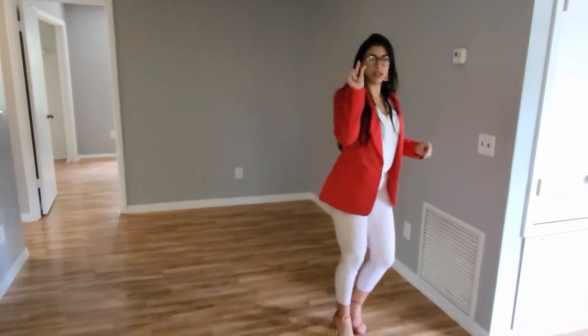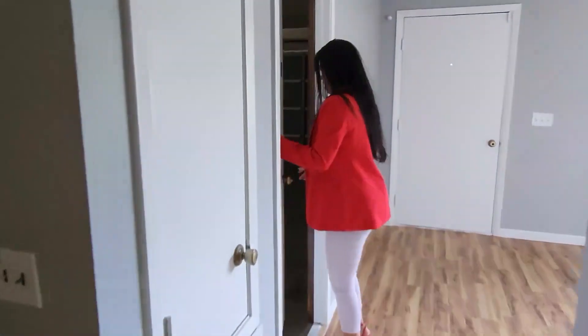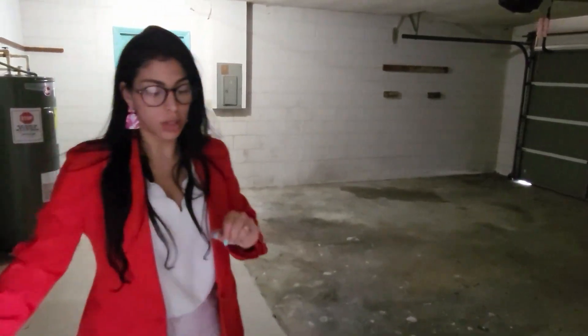Let's take a quick look at the two-car garage. Enough space for two cars.